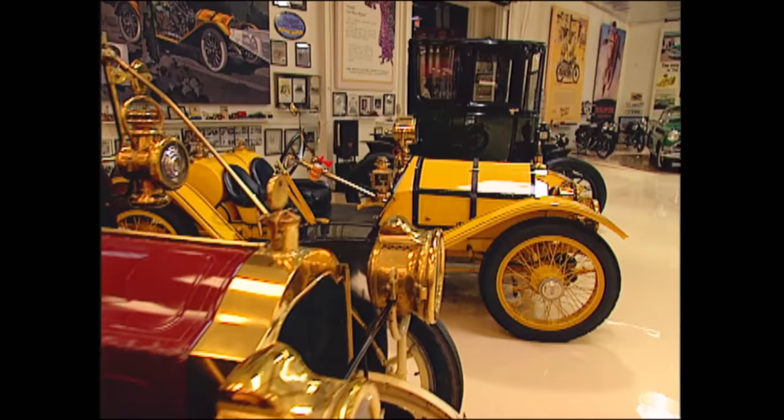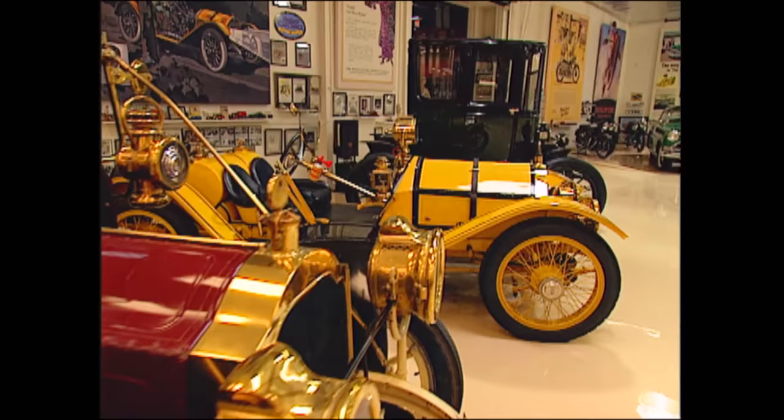This was a revolutionary car in its day. This is a 1909 Baker Electric. Where's the front end? That's the great thing about it. It's a bit like driving a phone booth.